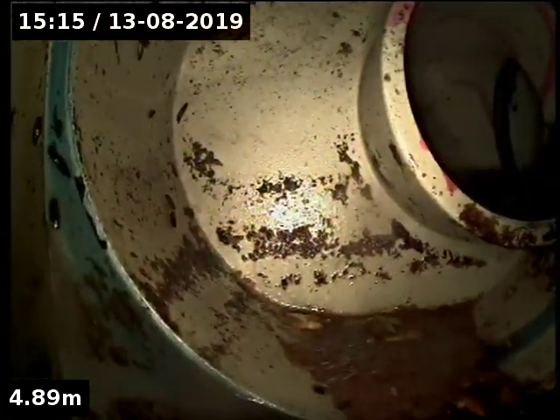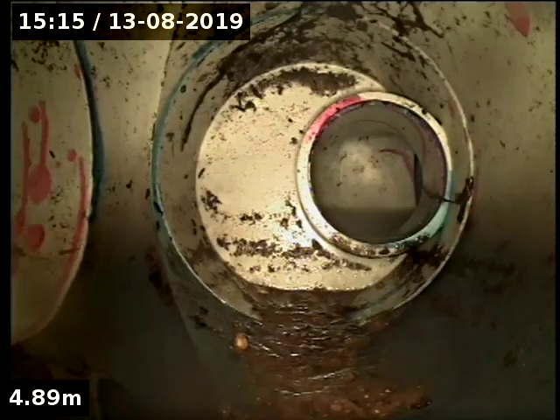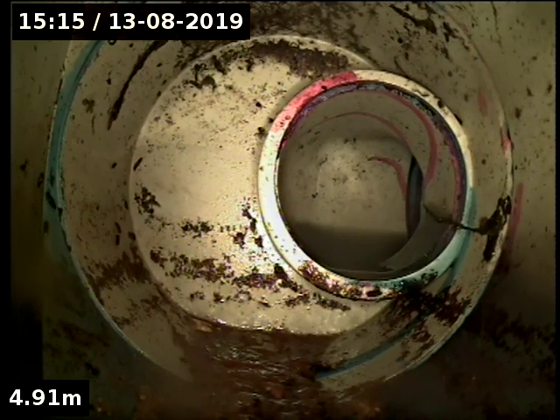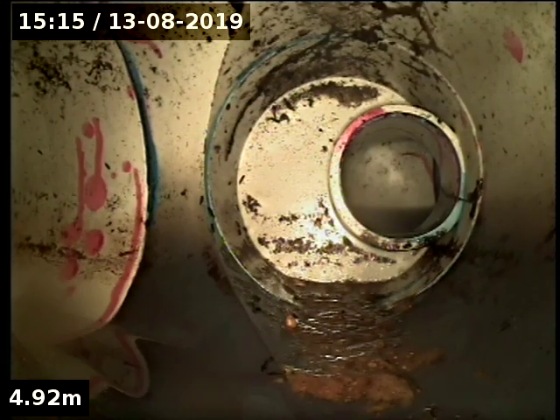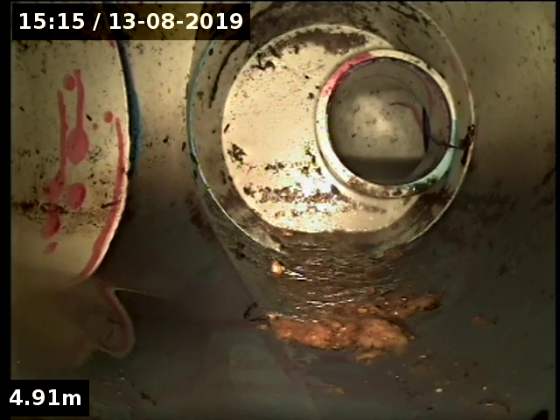And then this is a flat bush that looks like it's either venting, as nothing runs to this, but it's full of stuff because of the blockage, I'd say. I'm not 100% sure what it does — whether it's a vent or whether it's not capped off.